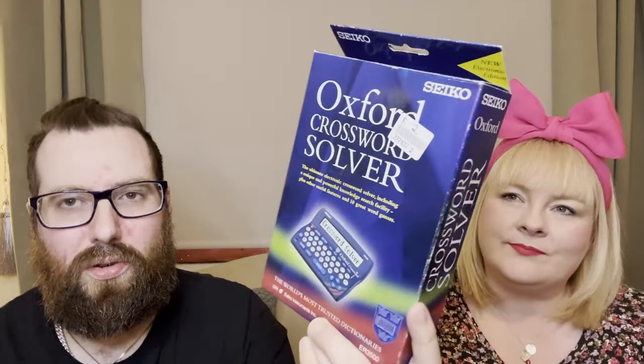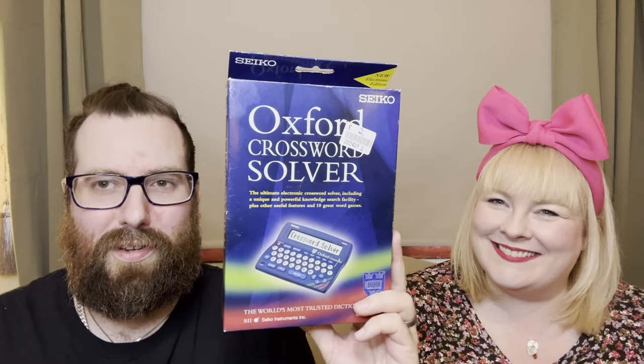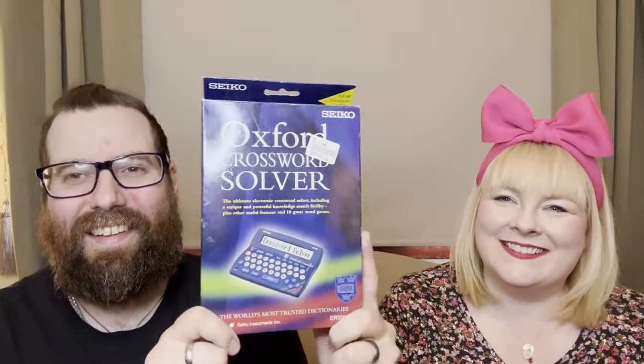In the bloopers: Bell apparently loved something she claimed to hate - 'you pure loved them!' And there were several attempts to say 'Oxford crossword solver' correctly - accidentally merging the words into 'Oxword' which everyone found hilarious: 'They should have called it that - Boxford Solver!'